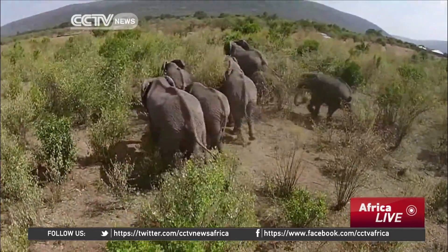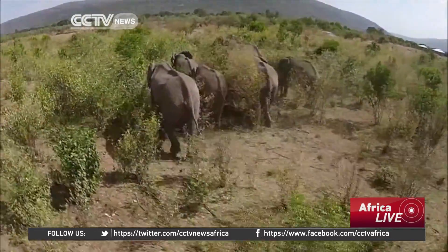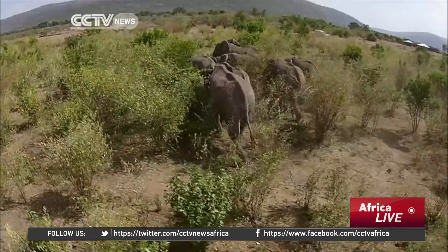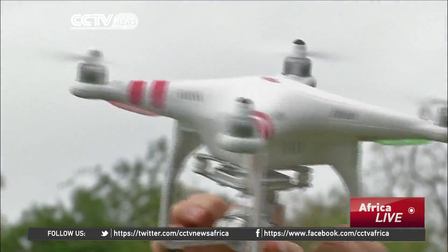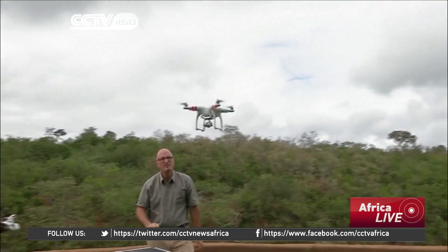An estimated 40,000 elephants were killed in Africa in 2013 alone. Experts fear the animals will be extinct within 10 years if no efforts are made. This high-flying technology is a new technique that hopes to save the remaining animals.